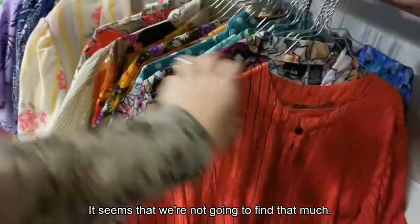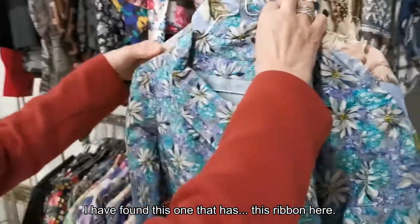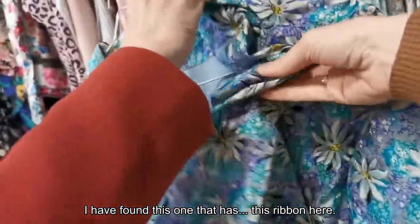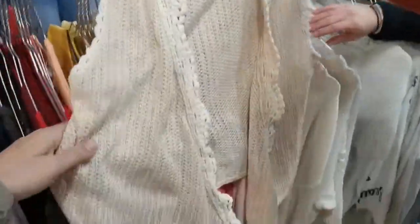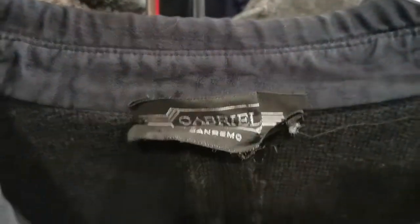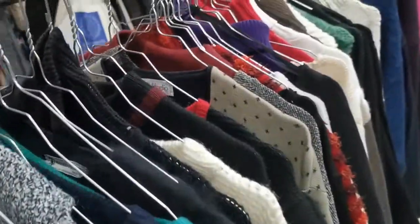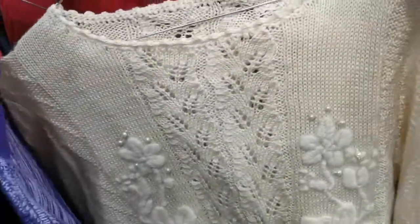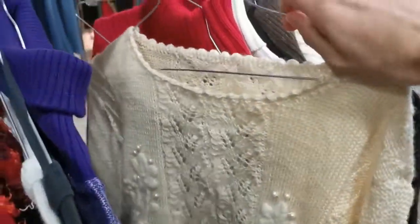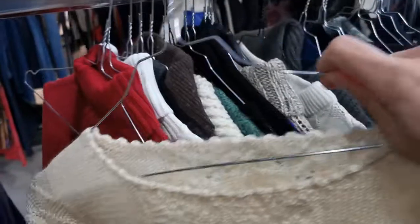I think we will not find anything. Have you tried something? Yes. Look, I have tried this one. This one has this leaf here. This is nice. Beautiful sweater — too heavy. I think it's 40 euros for this piece.